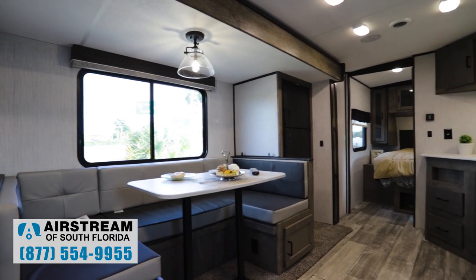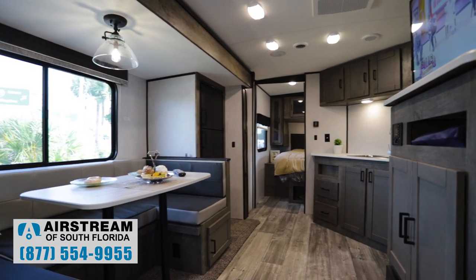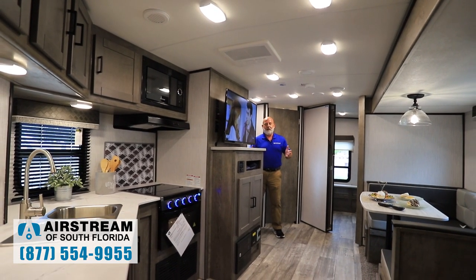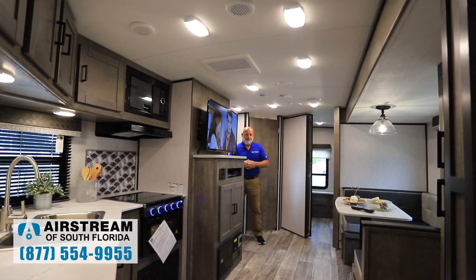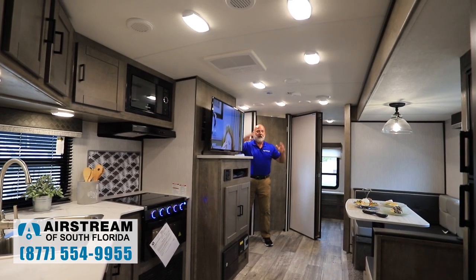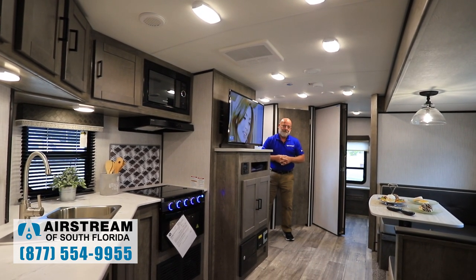Now we're inside the Heartland North Trail 24 DBS. This is a 25-foot trailer and I think you're going to love the inside. This is a bunkhouse with some features that you probably haven't ever seen before. Look at all this LED lighting in this trailer — it provides great light.